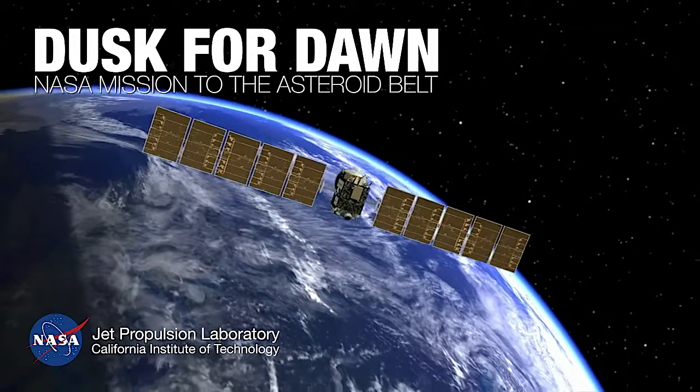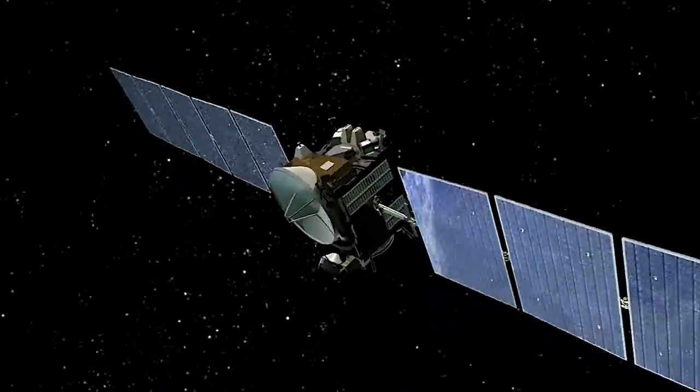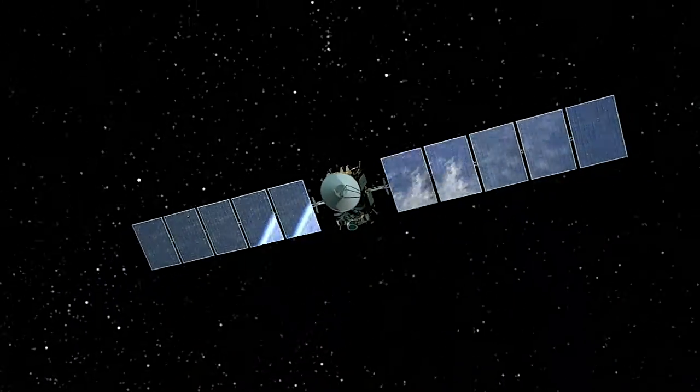You know, when you work on a mission this long, it feels like a part of you. I've been a space enthusiast since I was four years old. Getting to work on a mission like this — it's a dream come true to me.